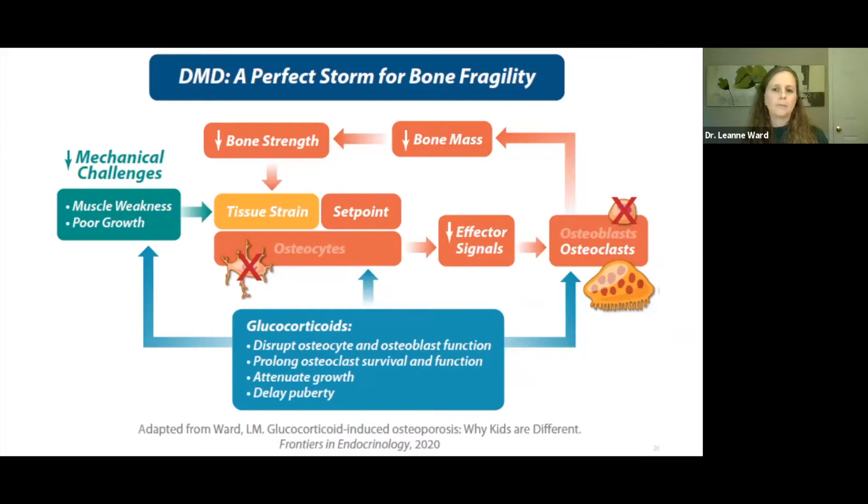Duchenne has been called a perfect storm for bone fragility because so many aspects of the mechanostat model are affected. First, there is the muscle weakness — we lose this very important stimulus for the mechanostat cascade. Additionally, glucocorticoids cause apoptosis of the osteocytes, so we lose the ability to sense tissue strain. Osteoclasts are initially revved up by steroids but ultimately become quiescent. Osteoblasts undergo apoptosis with glucocorticoids, so we lose the bone-forming response. And finally, glucocorticoids interfere with bone growth, which is also an important stimulus for bone strength development.